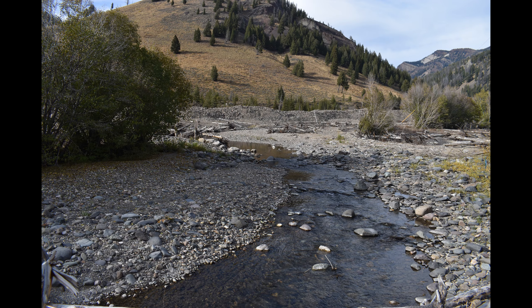Project benefits include creation of additional summer and winter habitat for juvenile salmonids. Water spreading reduces water velocities in the river channel, which reduces in-stream erosion. This also gets water into side channels that provide low-velocity, high-productivity areas for fish.